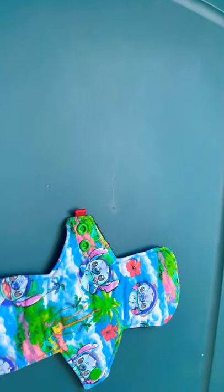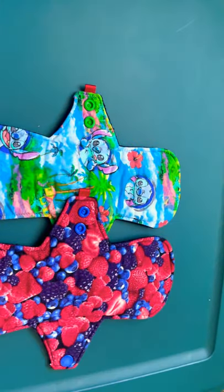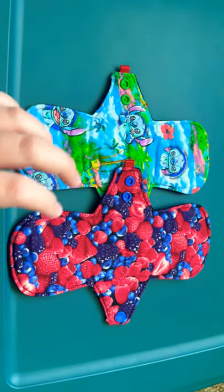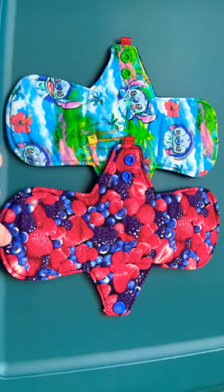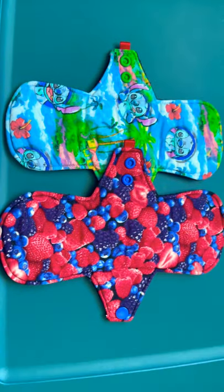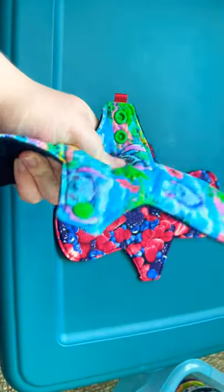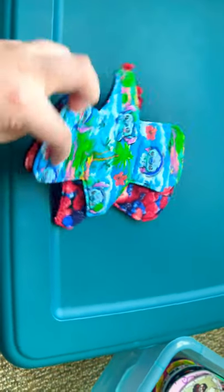These next two pads are from Pixies Reusables on Etsy. They're both nine inches. I had another one which was Rugrats themed and I hate that I de-stashed it, but that's on me. Look how vibrant these fruits are - very cute. And same for this one. I used to wear it every single month. I want more pads from her as well, but right now her prints just don't stand out to me personally.